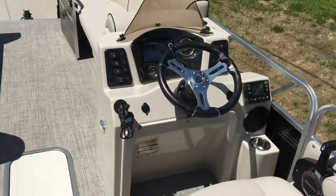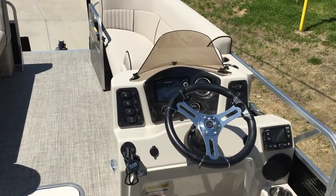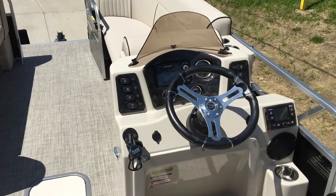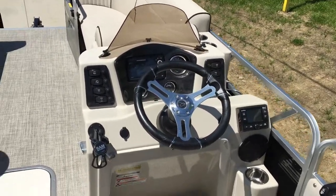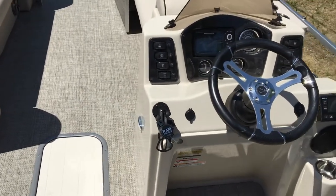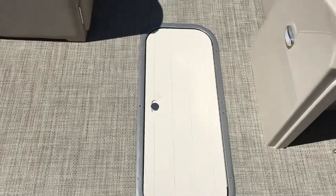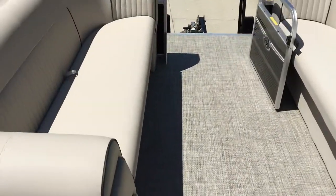A very nicely laid out dashboard here, with a Hummingbird Helix 5 GPS and Depth Finder, Infinity Stereo System. As always with Quest, a RAM mount for your phone. In the floor, a ski locker there. Storage underneath all the seats.